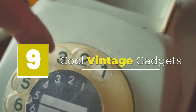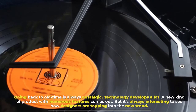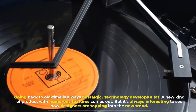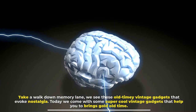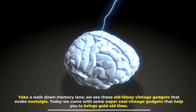Cool Vintage Gadgets. Going back to old times is always nostalgic. Technology develops a lot, and new kinds of products with numerous features come out. But it's always interesting to see how designers are tapping into new trends. Take a walk down memory lane — we see these old timey vintage gadgets that evoke nostalgia. Today we bring you some super cool vintage gadgets that help you bring back the good old times.